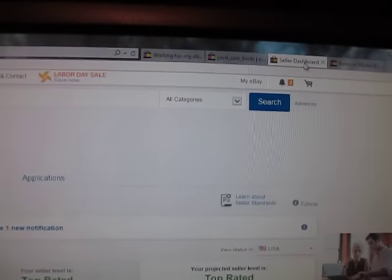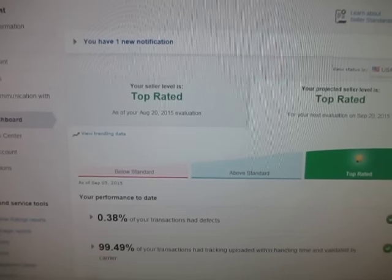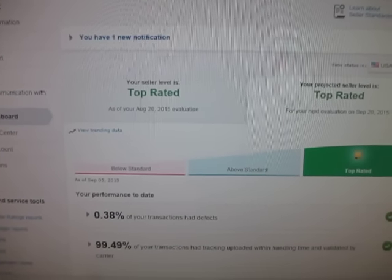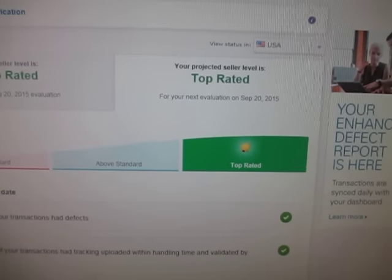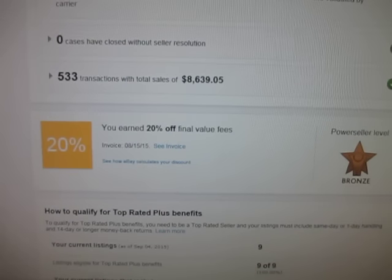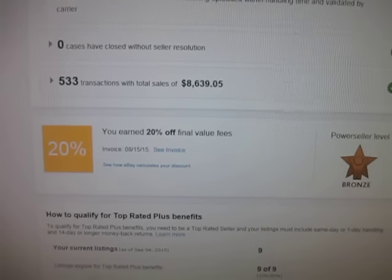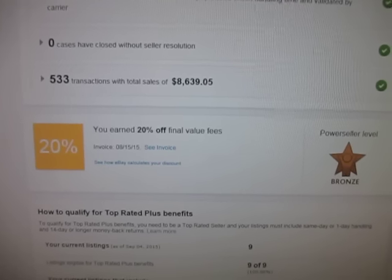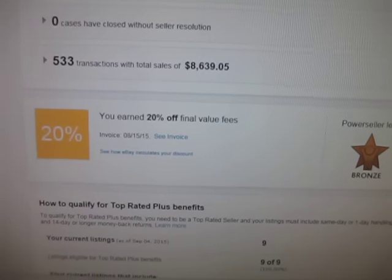Lastly, I wanted to show you my seller dashboard. It's not easy becoming a top-rated seller — you have to package everything, ship it the next day, there's all kinds of standards you have to meet. I'm proud to be a top-rated seller. What does it get you? It gets me 20% off of my final value fees. Fees are pretty high on eBay — like every $100, $13 to $15 a pop. So every time you make $1,000 you've got to pay $130, so 20% off of that really helps.